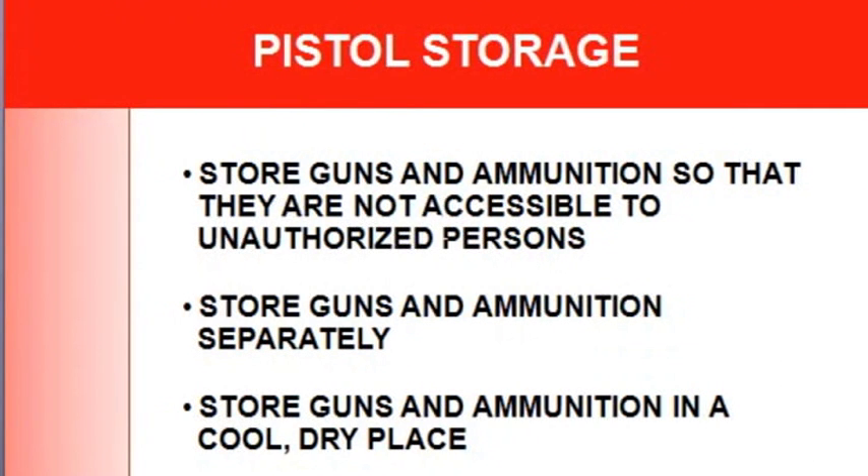For pistol storage: store guns and ammunition so they're not accessible. Store the gun separately from the ammunition and keep it in a cool, dry place.